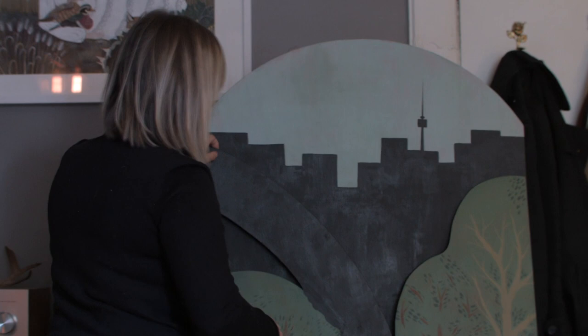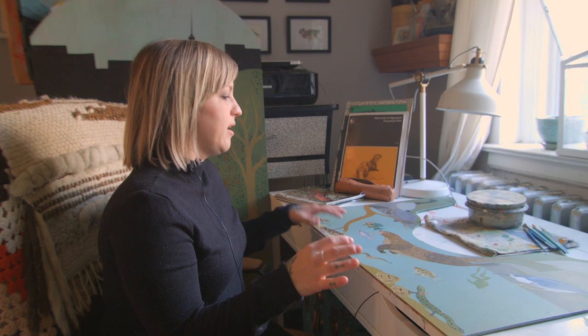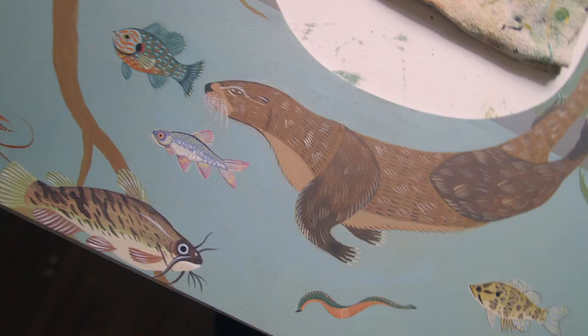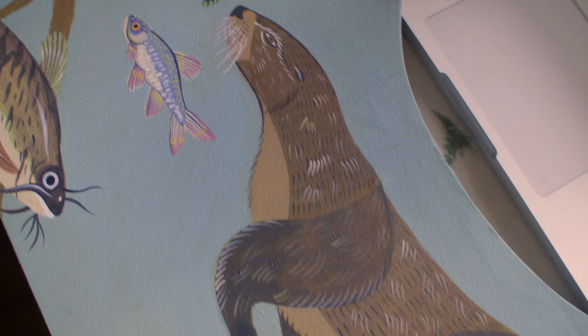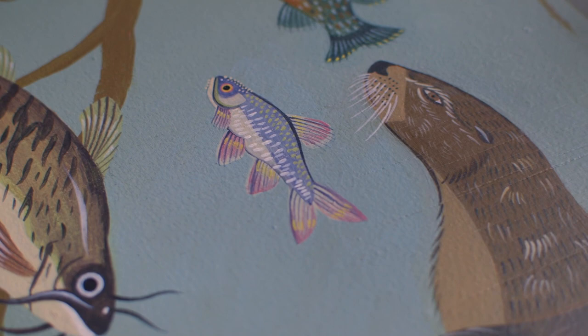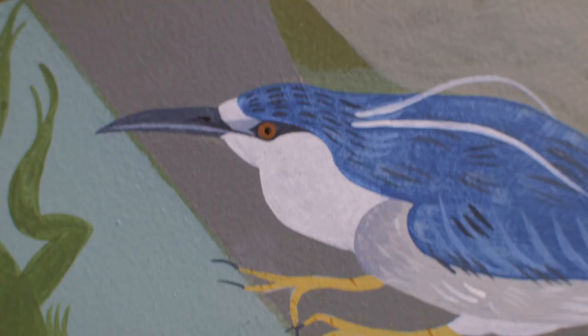I've got different habitats that I'm trying to showcase with different areas of the piece. So I've got an area here where there's like a waterfront scene. I also have an area that's another waterfront scene but it also goes into a more forested area. I'm trying to do a nice section of birds that migrate through Toronto yearly.